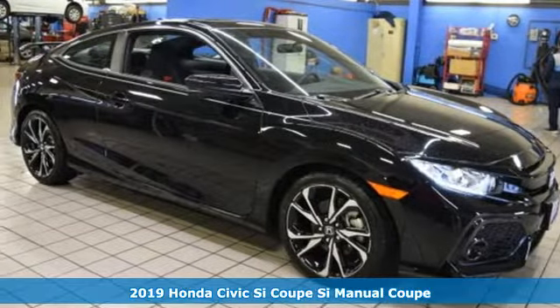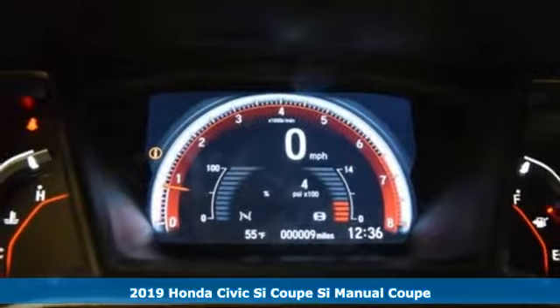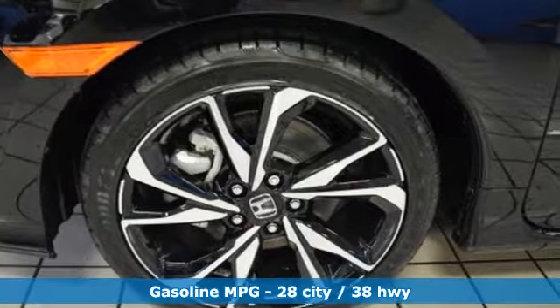It's a new 2019 Honda Civic SI Coupe. Honda's created some of the most admired vehicles on the planet. You'll look forward to every drive with features like these.